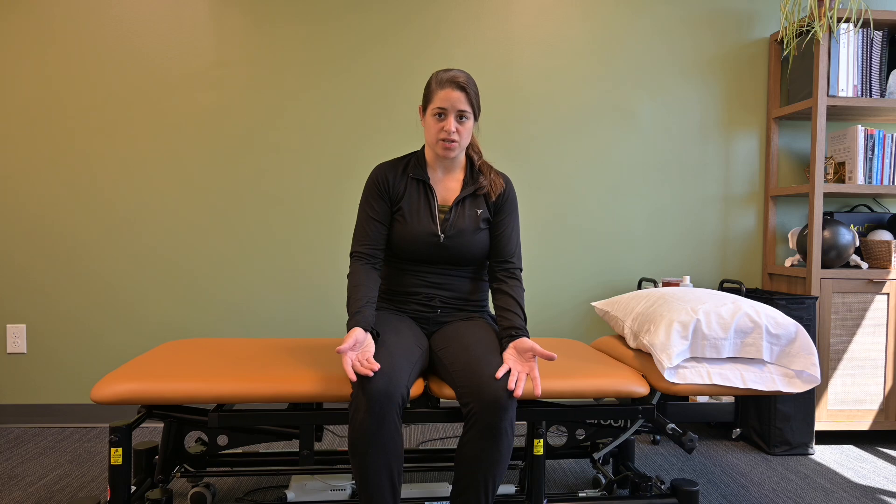We move quickly because we want momentum to get us down onto the table rather than using our core stability. It's important that you're lowering yourself down with the opposite arm of the side that you're laying on, as you quickly swing your legs up in a knee-bent position.